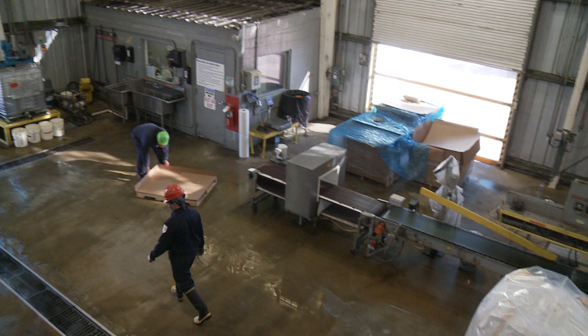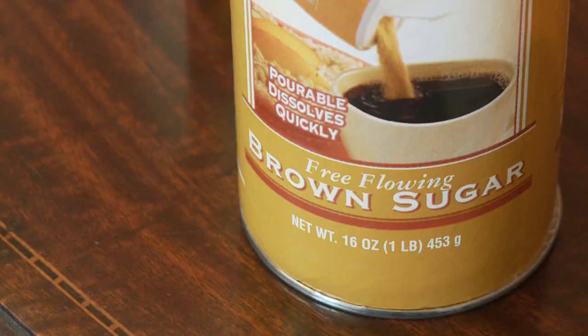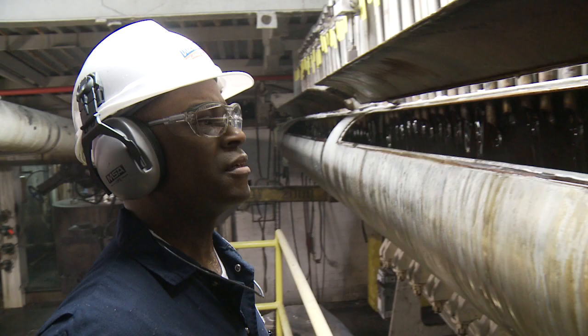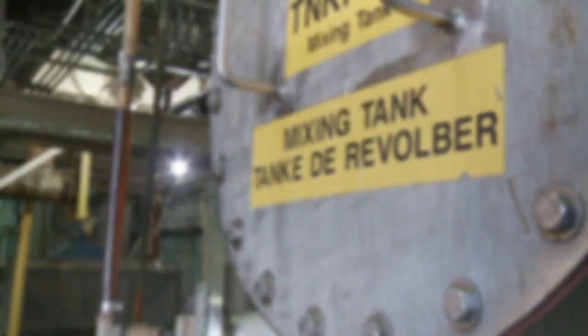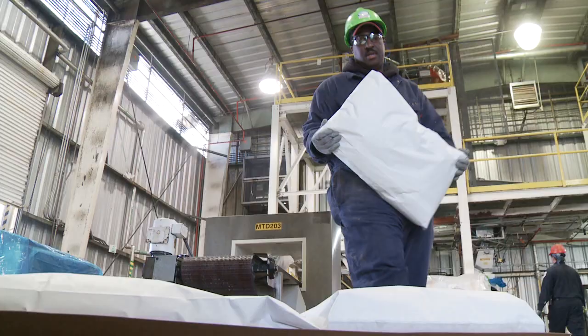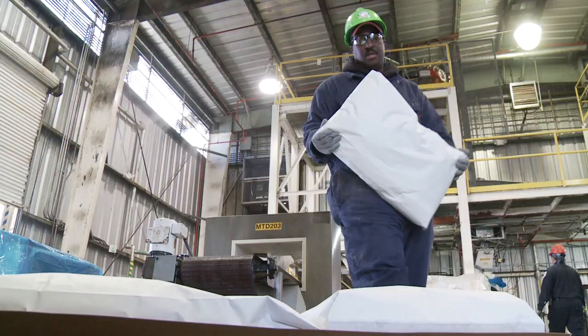All of our processes out here start with sugar as the base, then from that point to make the specialty products we include molasses, crystals, maple, honey, and some of the other products. It goes through a process proprietary to Imperial Sugar Company, but it enables us to co-crystallize and compress products together to make the specialty product lines.